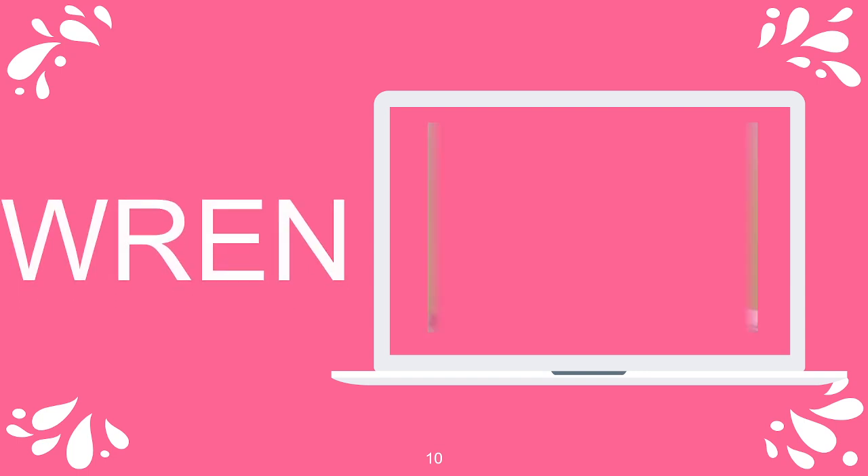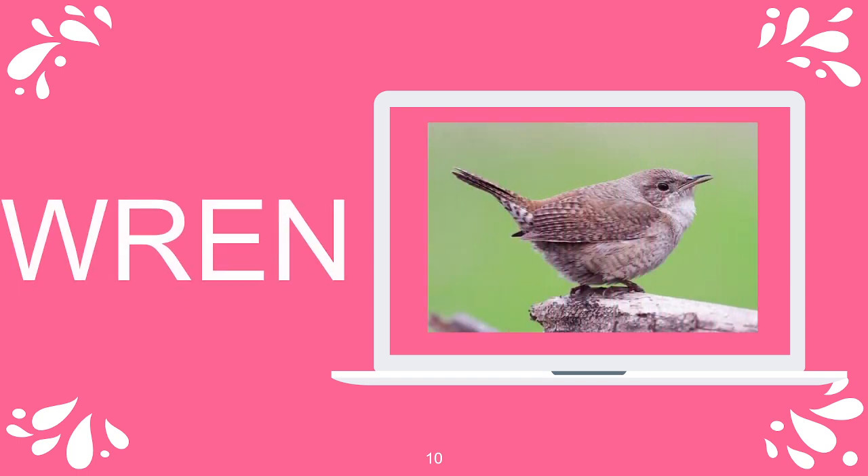Wren, W-R-E-N. It's a bird. Wren, W-R-E-N.